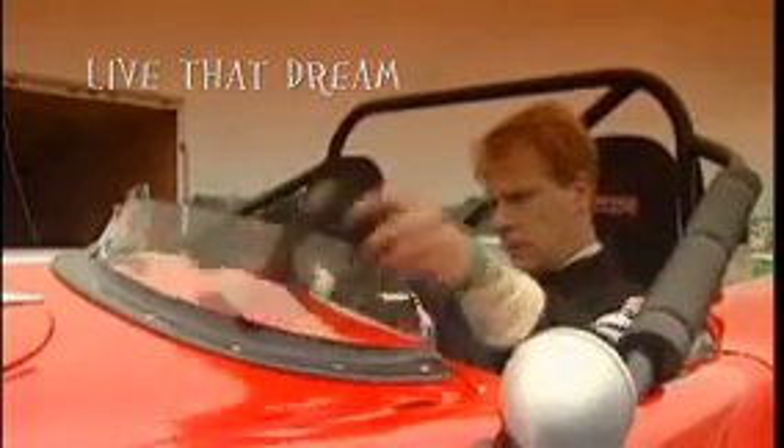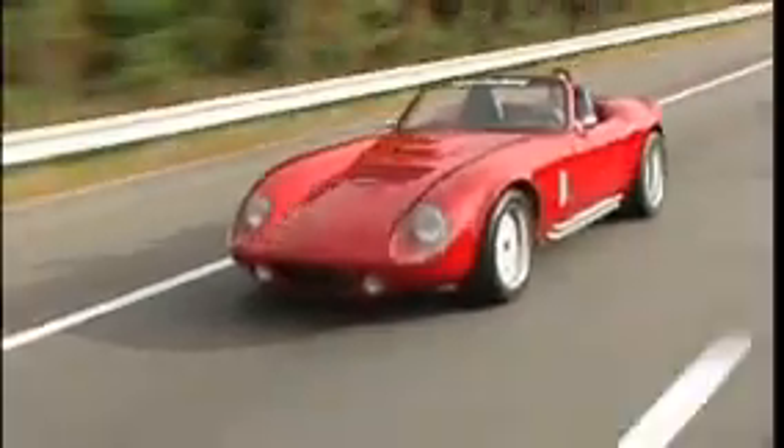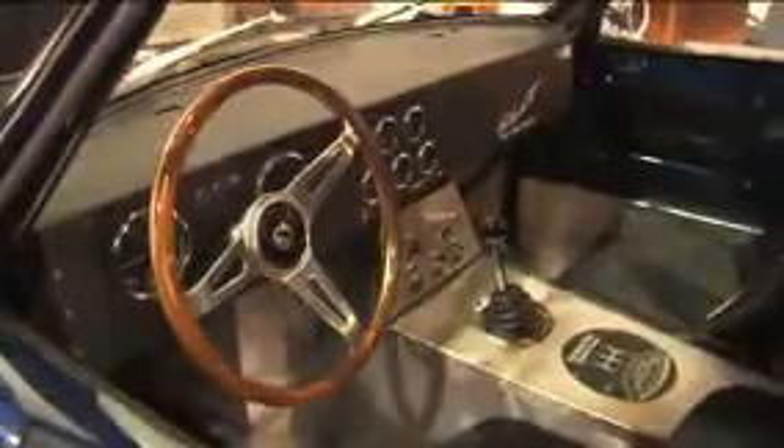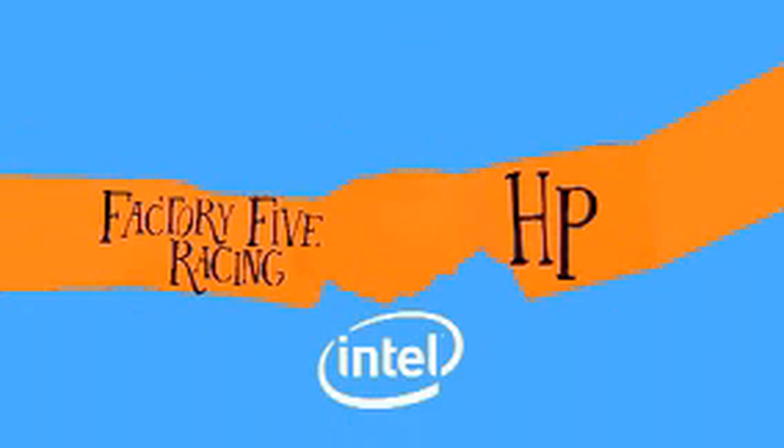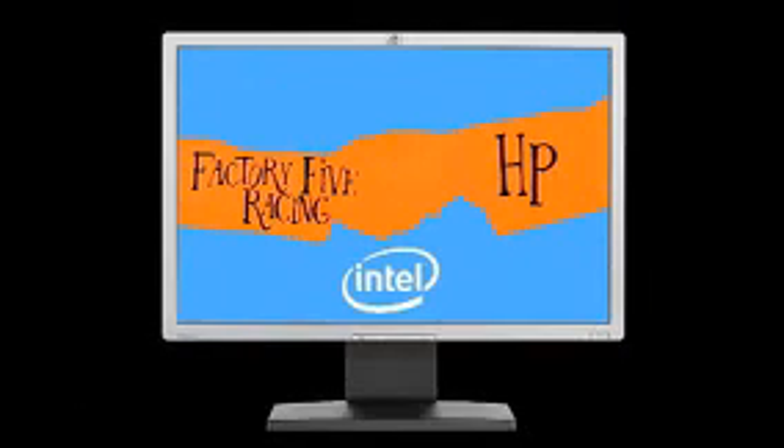Thanks to Factory 5, racing enthusiasts can now order a professionally designed kit car that delivers real value and performance. Thanks to HP and Intel, Factory 5 is able to maintain their status as one of the top innovators in kit design.